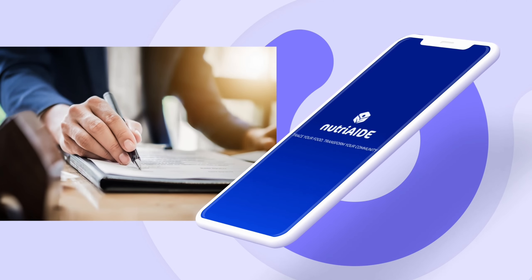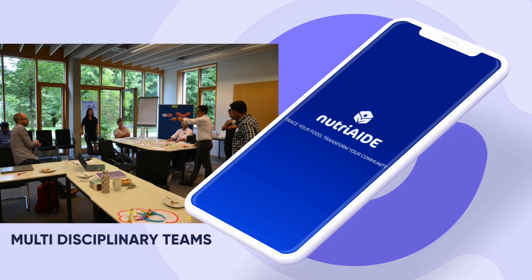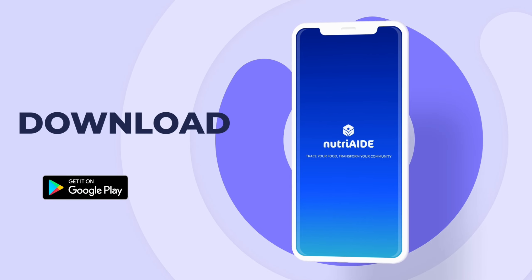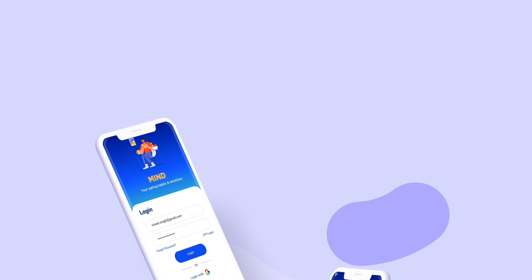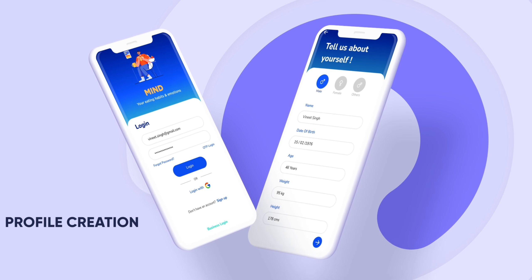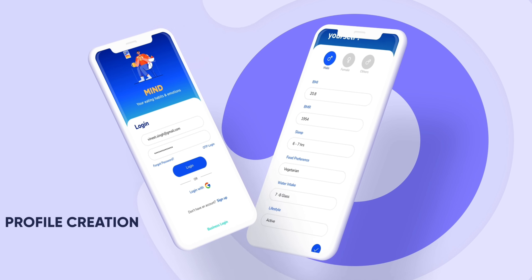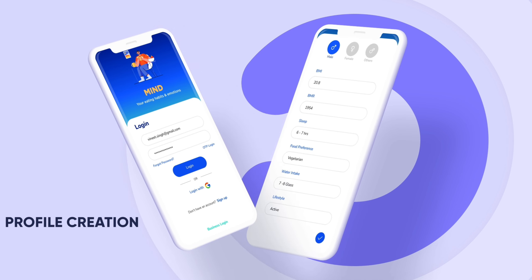NutriAid app is the central outcome of this research project. Let's check out the features of the prototype that is used for the testing phase. Users can download the NutriAid Android app and register themselves. The profiling is simple with inputs like age, height, weight, etc., for better scientific understanding and tailoring the functions to the user.